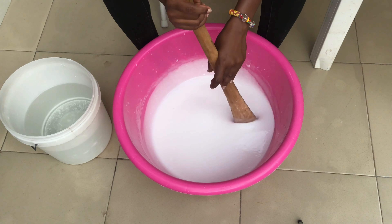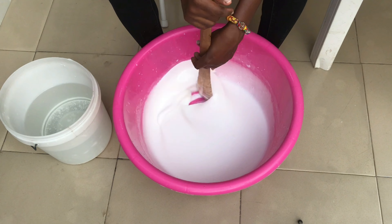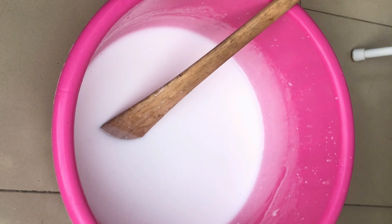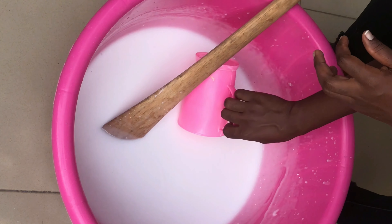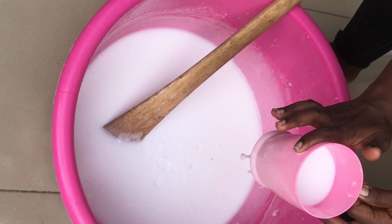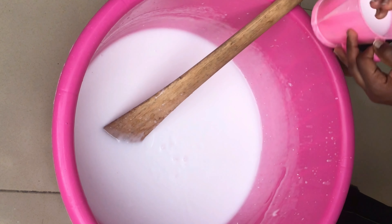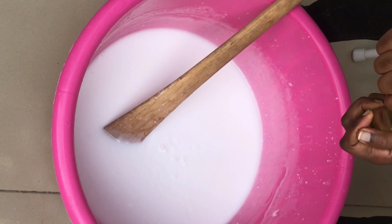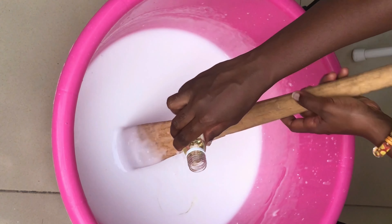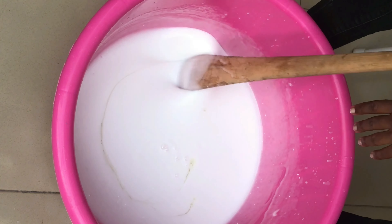We are basically done — what's left is the perfume and the color. Just keep on stirring. The person I was doing it for didn't want color — she wanted it white — so I fetched some into a smaller cup. I added the perfume to the main batch but saved some without perfume for the cup portion. Now the place is smelling really nice already.